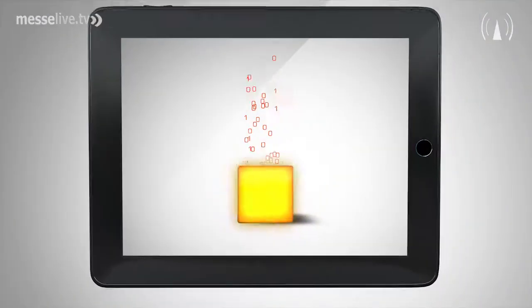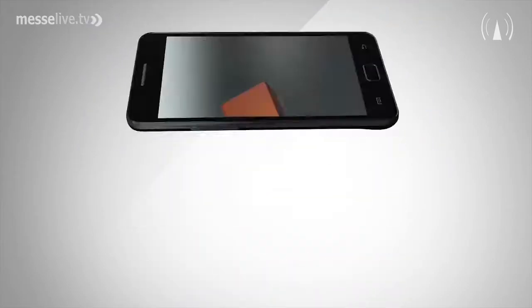TransferJet is a new technology which incorporates several advanced features, especially speed up to 560 megabit, ease of use, and low power consumption. All of this is available within one technology, and that is actually the difference to the technologies mentioned before.